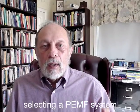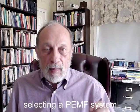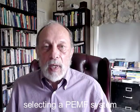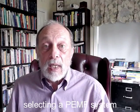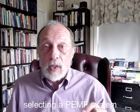I'm Dr. Pollock. This video is about taking the confusion out of getting your own PEMF system. I speak to many people about choosing a PEMF system once they've decided that a PEMF system can help them. The first thing I need to know is what are they using it for?